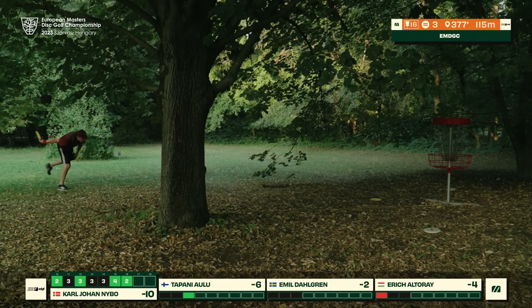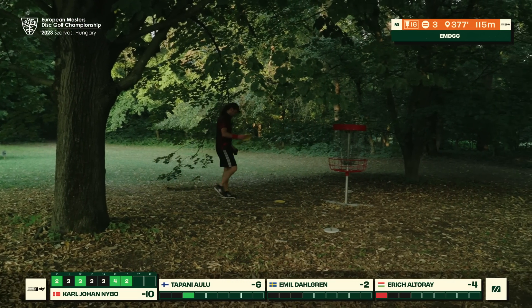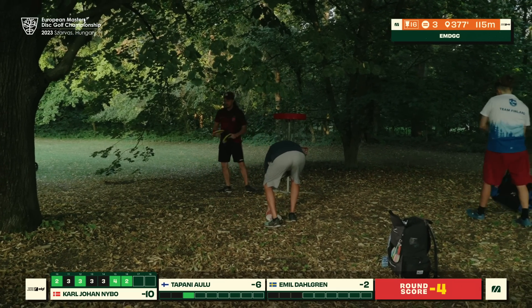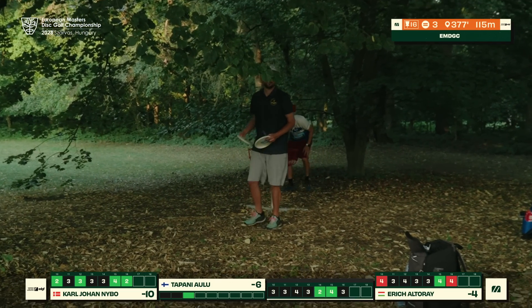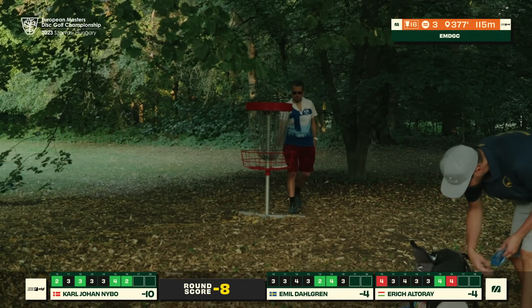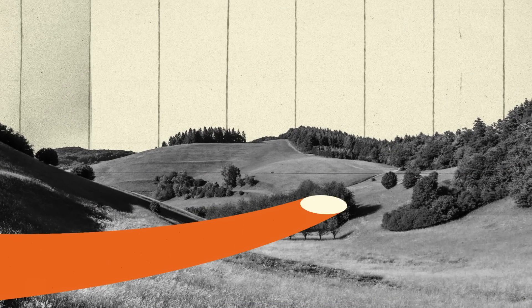Eric just a little bit low — finding his second bogey of the back nine on hole sixteen. Really impressive play by KJ sitting at double digits with two to go. Tapani almost able to match him this round, sitting just two strokes behind at eight under with two holes left — already has put together an incredible round.